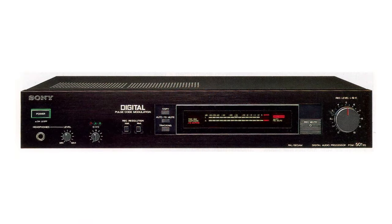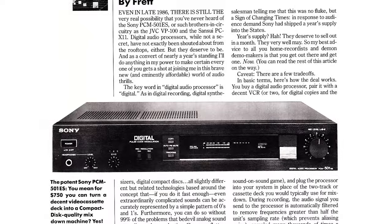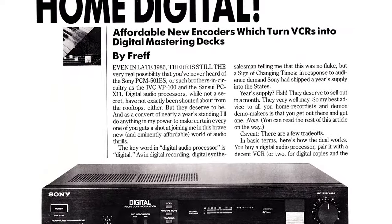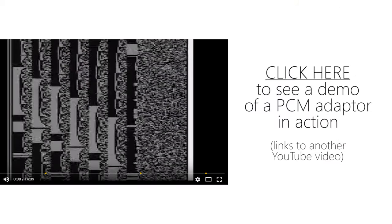One of the first attempts to change this involved the PCM adapter. These were really interesting things, actually. They modulated CD quality audio into a standard composite video signal and stored it on a VHS or Betamax tape. You can click here to see one of them in operation, but they were big, bulky and therefore catered to quite a niche market.